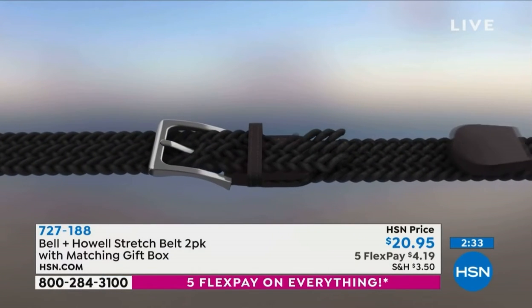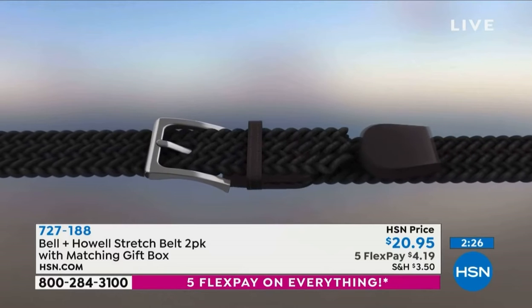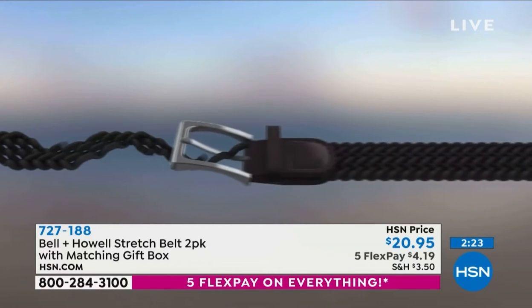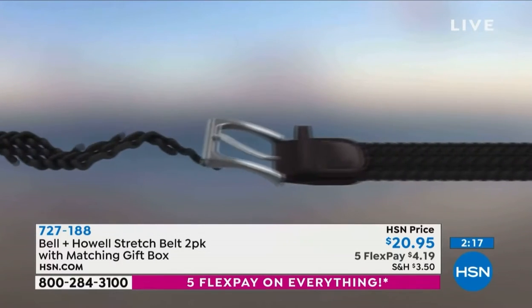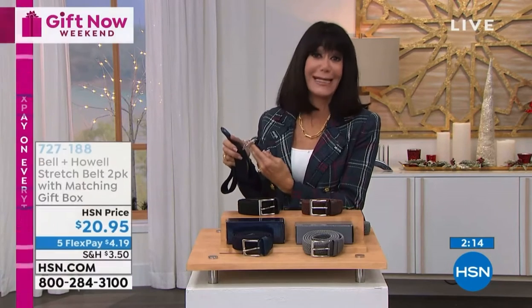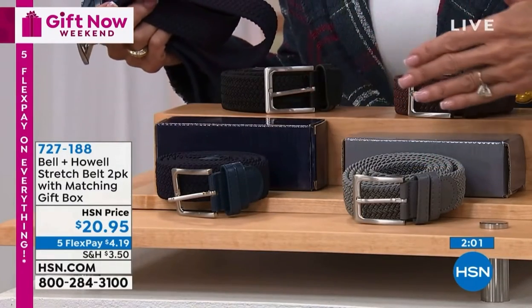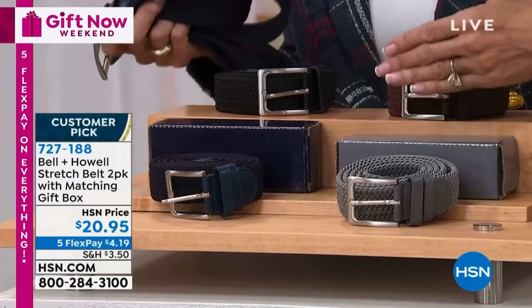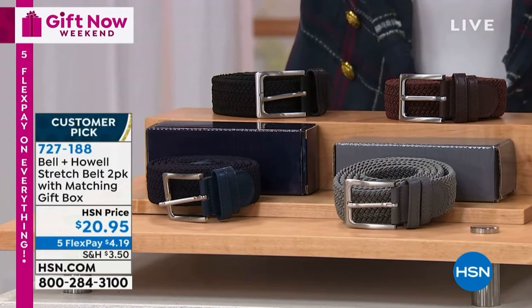But here's how it works, Bobby. It's that mesh technology that allows you to poke that clasp to any point — any single point throughout your belt is your adjustability point. I love it. And by the way, those are leather accents also that you can see literally on both ends of the belt. So you're paying $10.40 a belt. We were able to find the gift boxes, and they each have their own individual gift box. So you have two gifts right here for $20.95, $4.19 on any credit card.